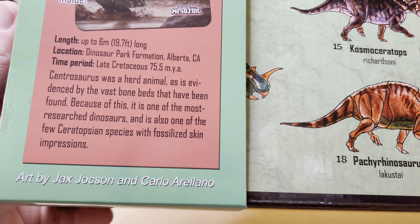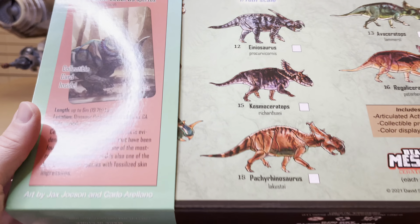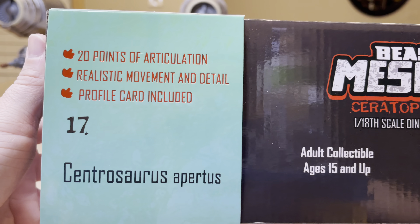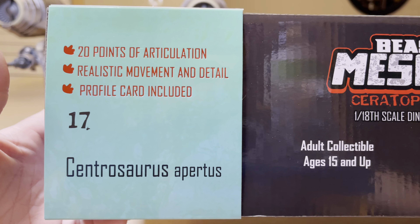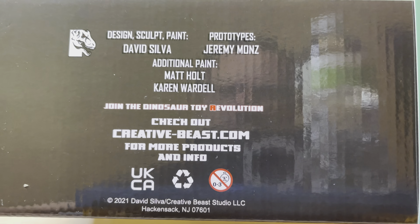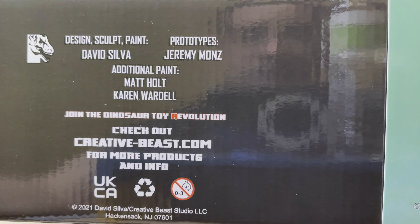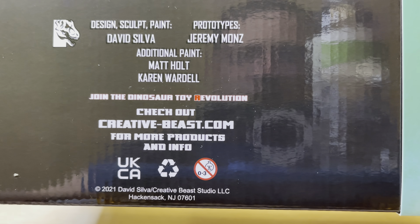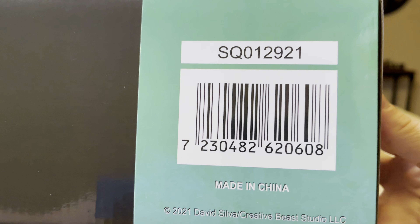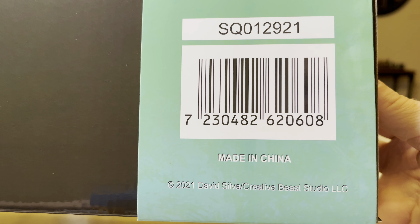Art by Jax Jackson and Carlo Arellano. Flipping the box over this way, you can see there are 20 points of articulation, realistic movement and detail, and a profile card included. This is number 17. Underneath the box, sculpt and paint by David Silva, additional paint by Matt Holt and Karen Wardell, prototypes by Jeremy Mons. Join the dinosaur toy revolution — check out creativebeast.com for more products and info. Copyright 2021, Creative Beast Studio LLC.